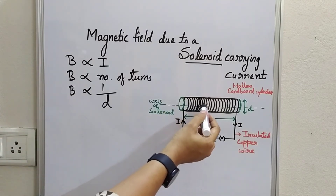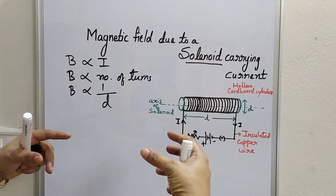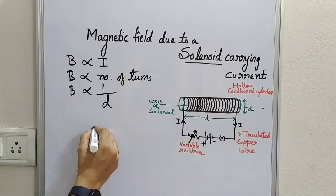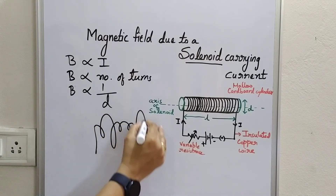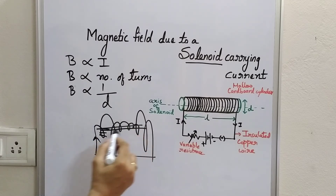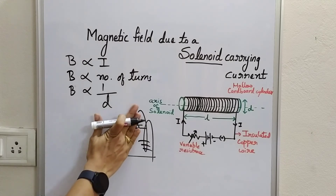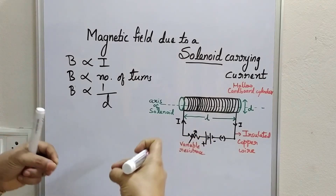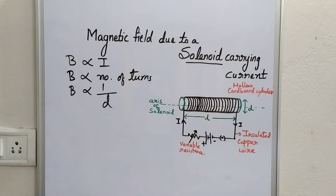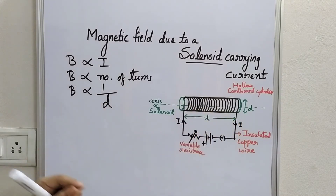Since each loop of the solenoid is made by winding insulated copper wire over a hollow cardboard cylinder, every loop has the same diameter, so there is no loss of field. If a coil were wound non-uniformly, the field created by uneven sections would go to waste — there would be a loss of energy. But winding over a hollow cardboard cylinder ensures uniformity, which increases the field strength in the core. The field strength in the core will be more compared to outside, and since the solenoid behaves like a bar magnet, the lines of force pattern will be the same as that of a bar magnet.